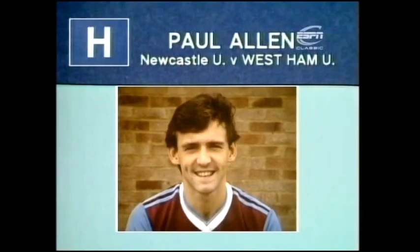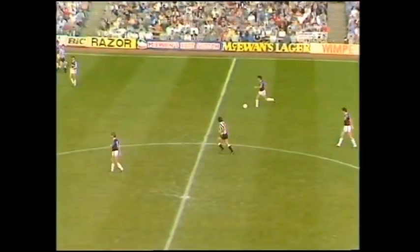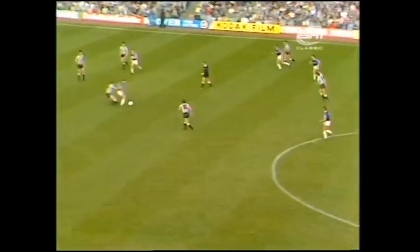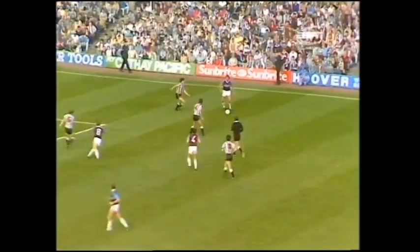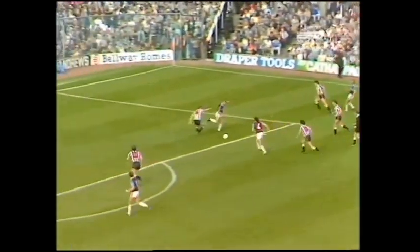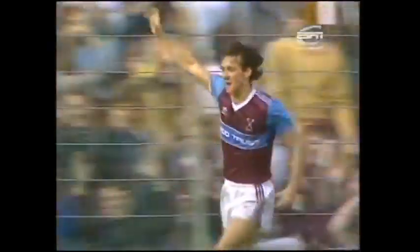Goal scored by Paul Allen for West Ham in the same match. Goddard's turn. And he's got it back. And here's Allen with a chance. Didn't he take it well? That's a fine goal by Paul Allen for West Ham.